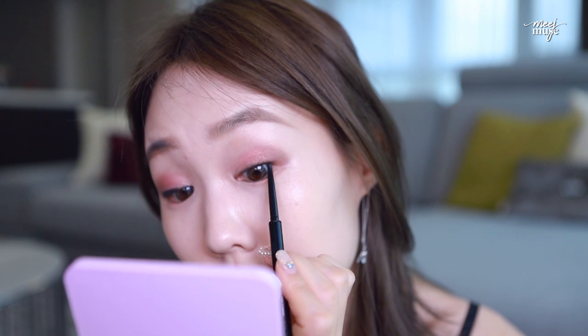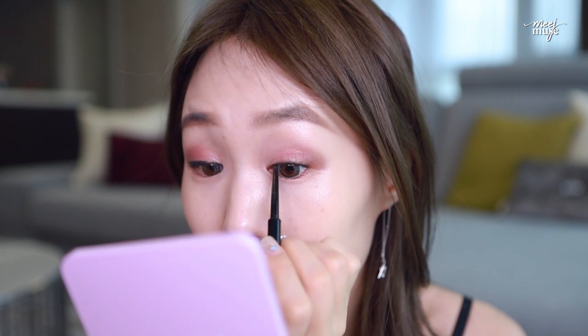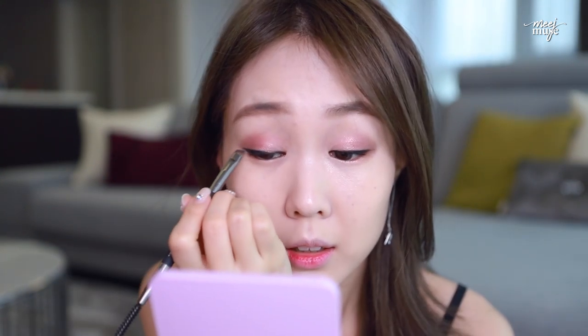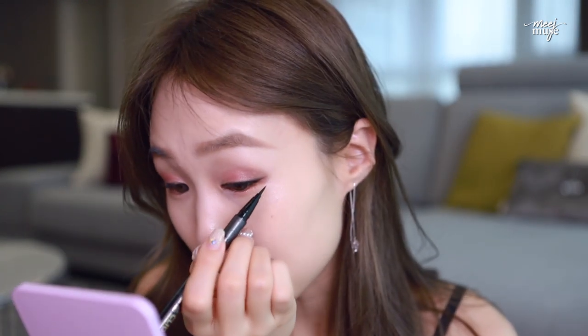That's why I love this Woodbury eyeliner — it's so precise. Tightlining and blending it out. Now I'm going in with my Clio Kill Black eyeliner to define the edge a little more and make it sharper.